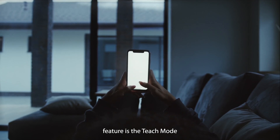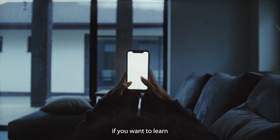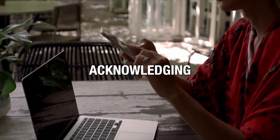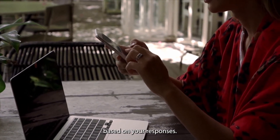Its standout feature is the Teach mode, which fosters an interactive learning environment. For example, if you want to learn how to play poker, it will bring up an app to guide you. The Rabbit R1 is responsive to your input, such as acknowledging a good move or bad move, and tailors its teaching methods based on your responses.